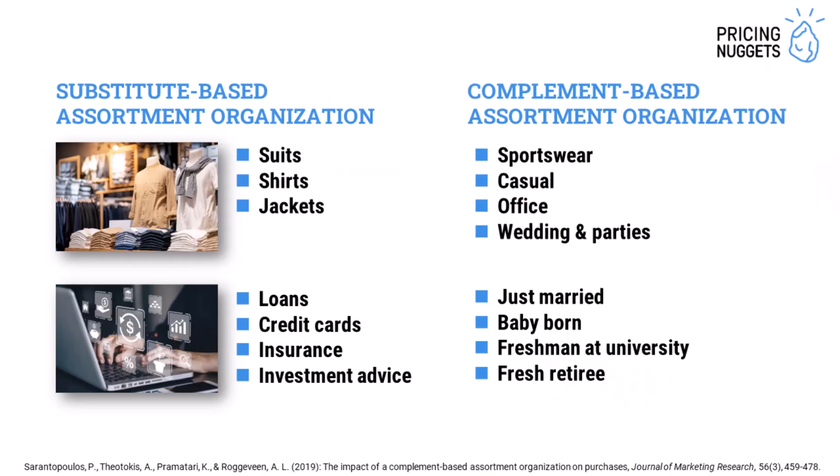We looked at furniture stores and grocery stores as use cases to apply complement-based versus substitute-based assortment organization, but where else could we find use cases? For example, in apparel stores, you could group your products by suits, shirts, and jackets — or you could group them by purchase goal, like the occasion when they need the clothes: sportswear, casual, office, or wedding and parties.